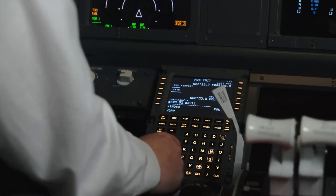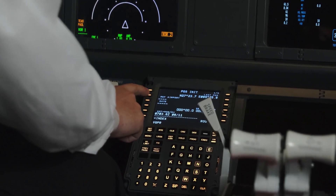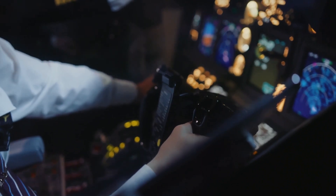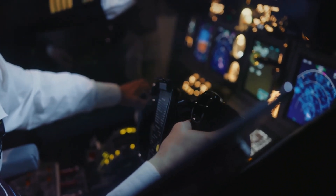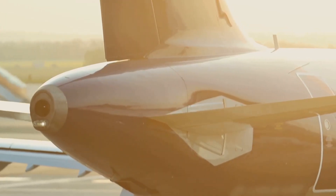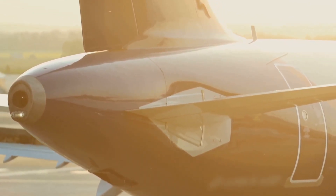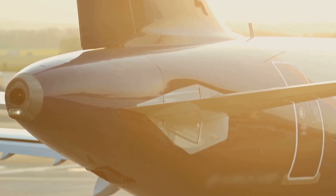How does a pilot control the airplane? It's a fascinating process involving a combination of advanced technology and human skill. Airplanes have special parts that help them maneuver in the air, just like a car has a steering wheel and pedals. The rudder is a flap on the vertical tail that helps the airplane turn left or right — it's crucial for making precise directional changes, especially during takeoff and landing.